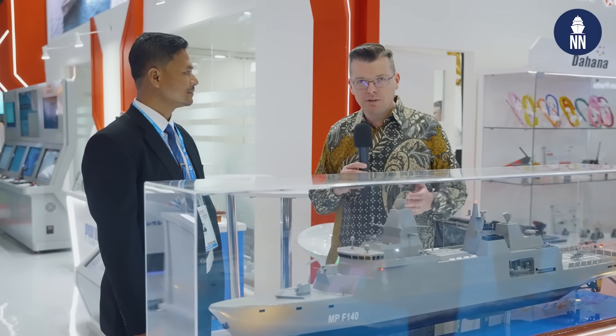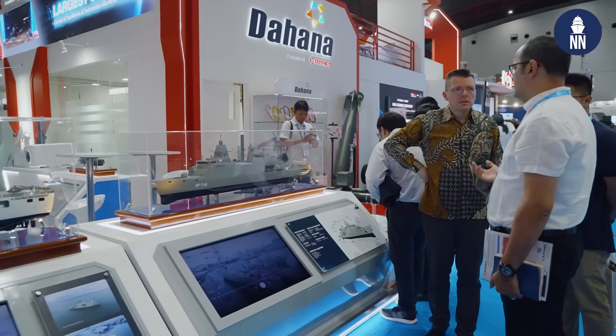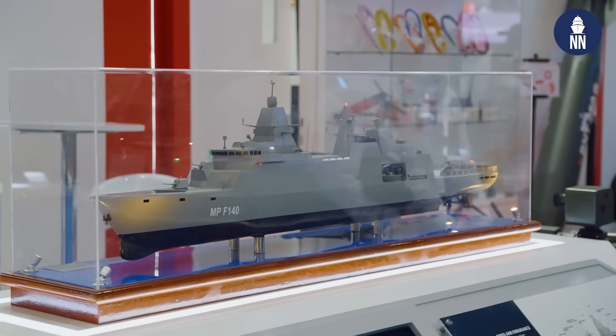Hi, we're at InnoDefense in Jakarta, Indonesia, on the booth of Petipal, the national shipbuilder. We are now meeting with the general manager of design at Petipal for a deep dive on the Murapudi frigate program as well as their new XL-UV program.